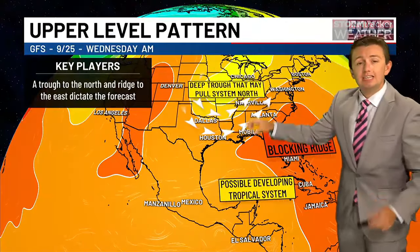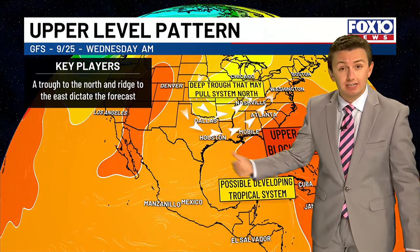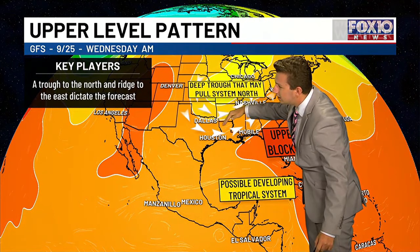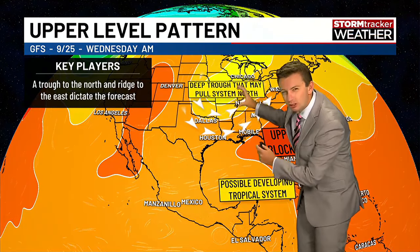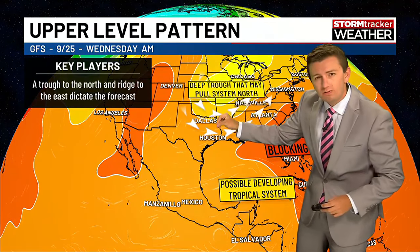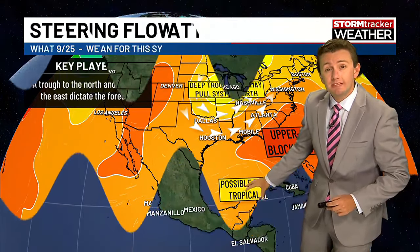The next steering factor is a deep trough — a dip in the jet stream. Also attached to it at the surface is a cold front. All of this will push down into the southern Mississippi Valley. How strong the trough is, how deep the trough is, and how strong that cold front is will dictate how much this potential developing system feels it.